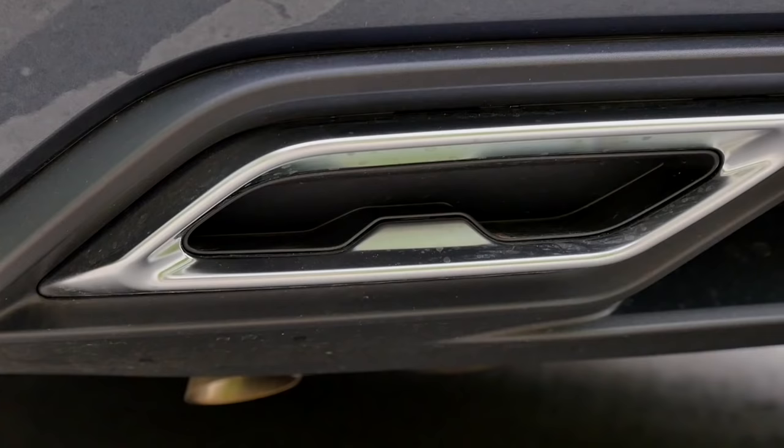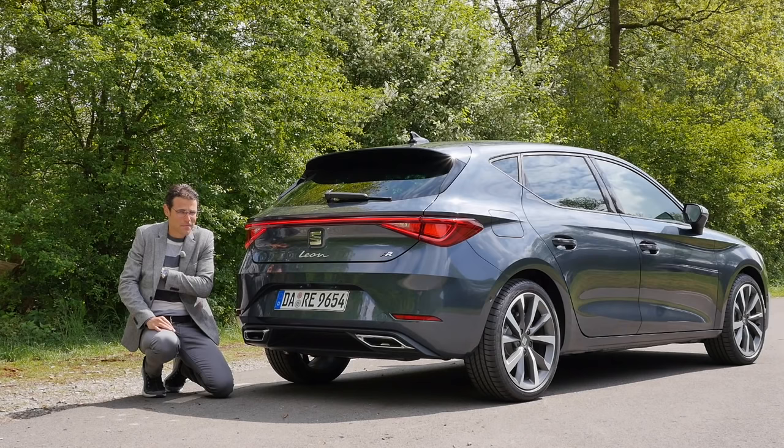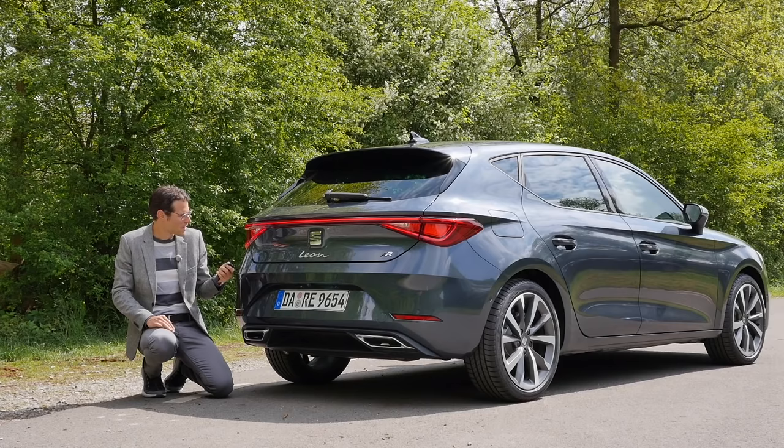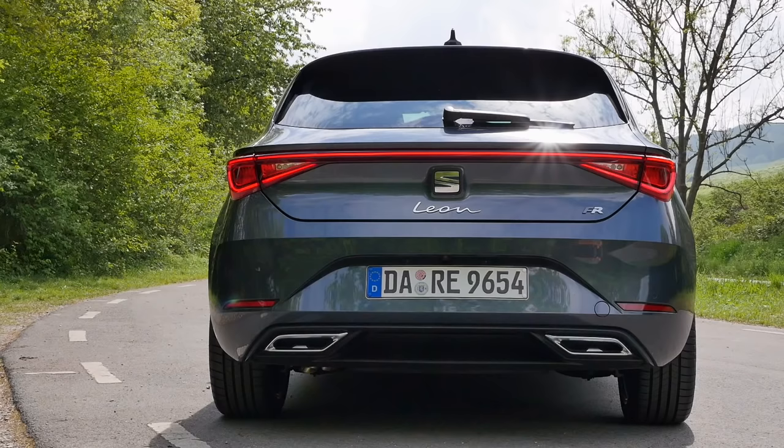The Autogefühl fake exhaust police is noting these fake exhaust tips — they're really pure fake and not sure if they're necessary. But here's how the turning indicators work in a cascading way when you get the matrix LED lights. And when I hit the brakes, here's how it looks.